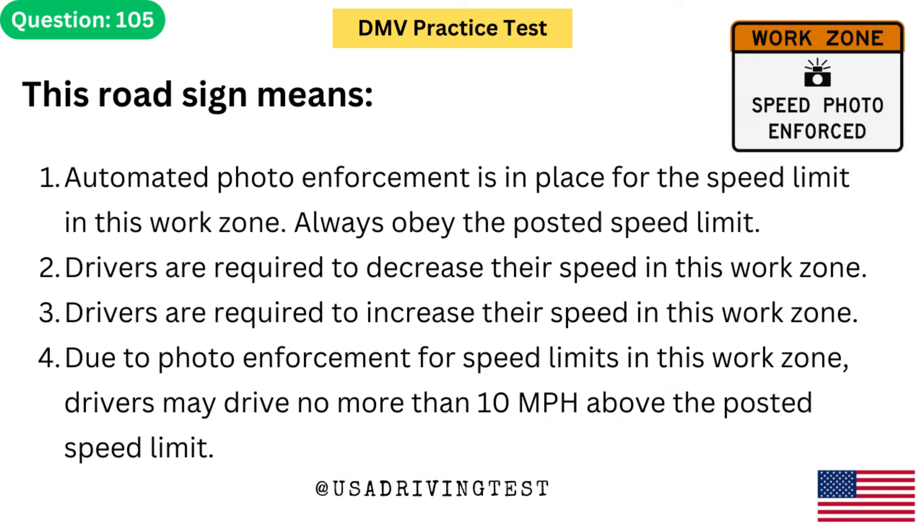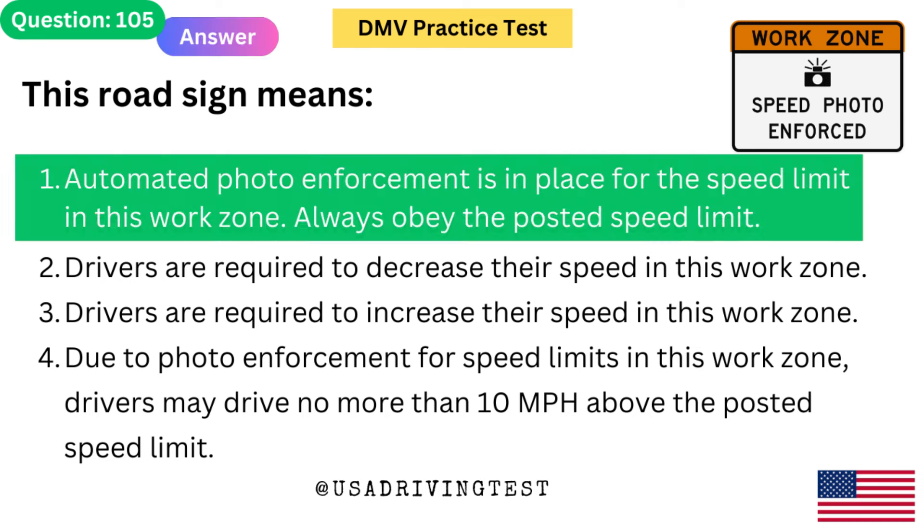This road sign means: 1. Automated photo enforcement is in place for the speed limit in this work zone — always obey the posted speed limit. 2. Drivers are required to decrease their speed in this work zone. 3. Drivers are required to increase their speed in this work zone. 4. Due to photo enforcement, drivers may drive no more than 10 mph above the posted speed limit. The answer is 1: Automated photo enforcement is in place. Always obey the posted speed limit.